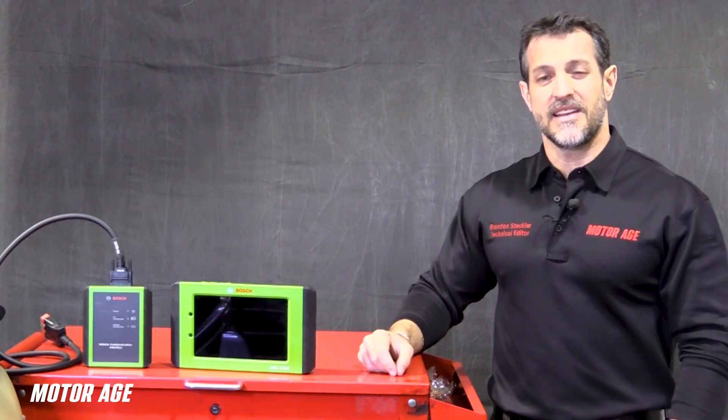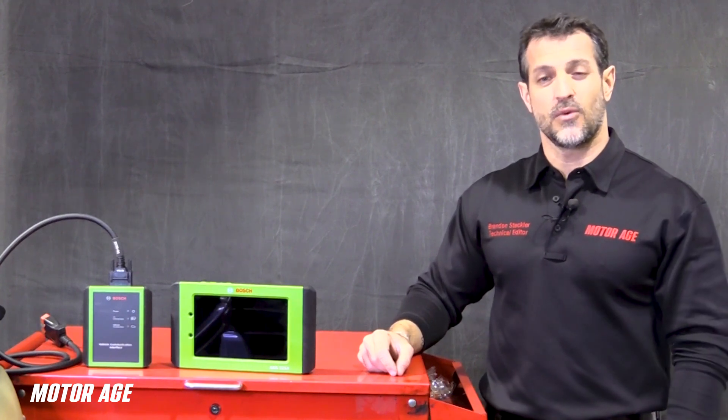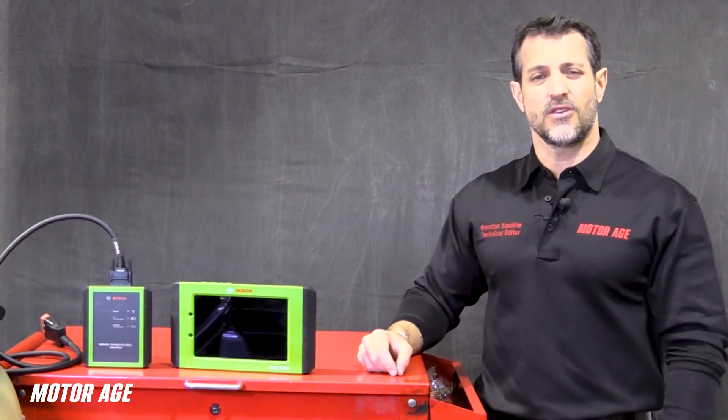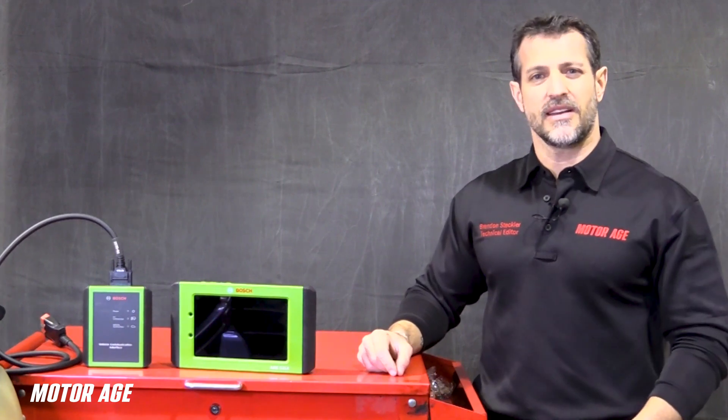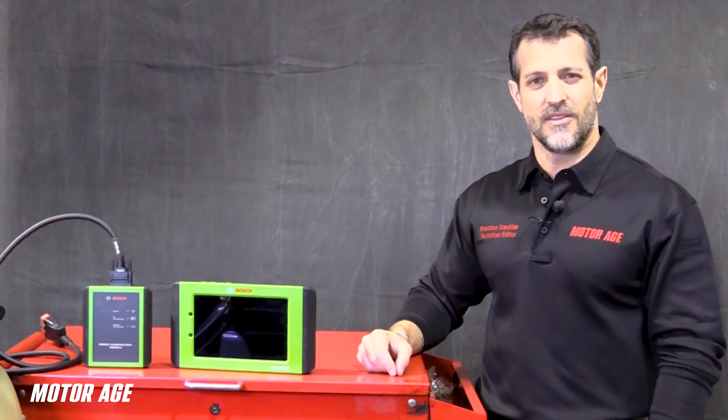I'm Brandon Steckler, technical editor of MotorAge Magazine. I hope I was able to clarify some things for you regarding catalytic converter functionality, so you have some confidence when it comes to diagnosing. Take care and we'll see you next time on the next episode of The Trainer.